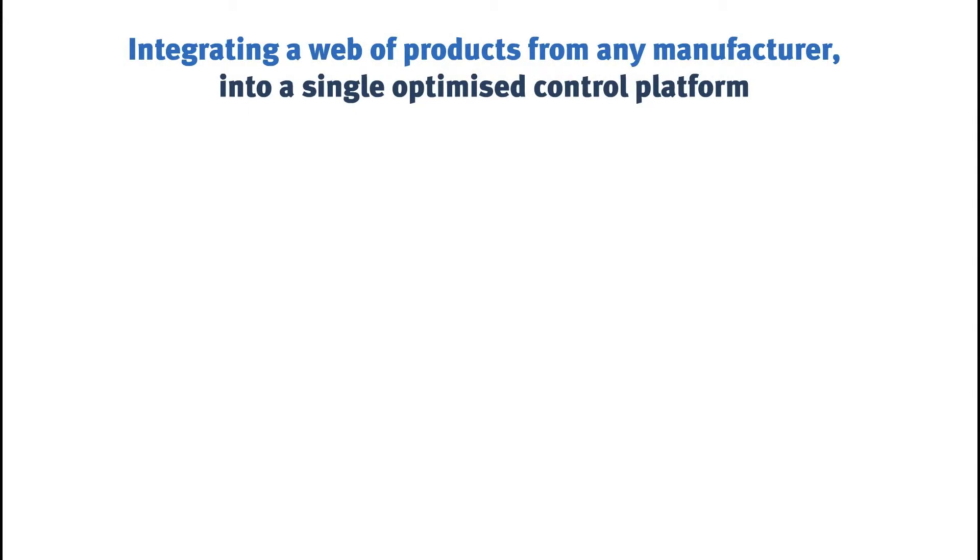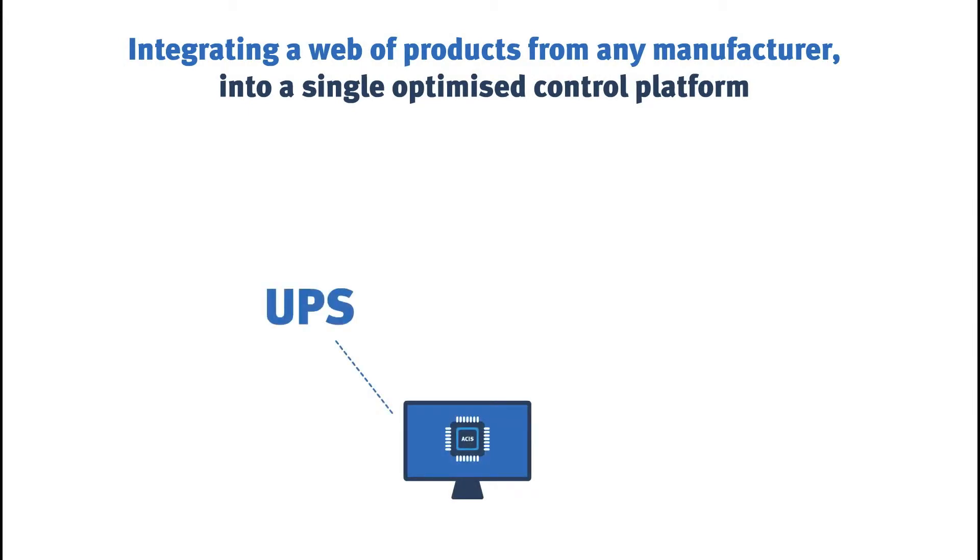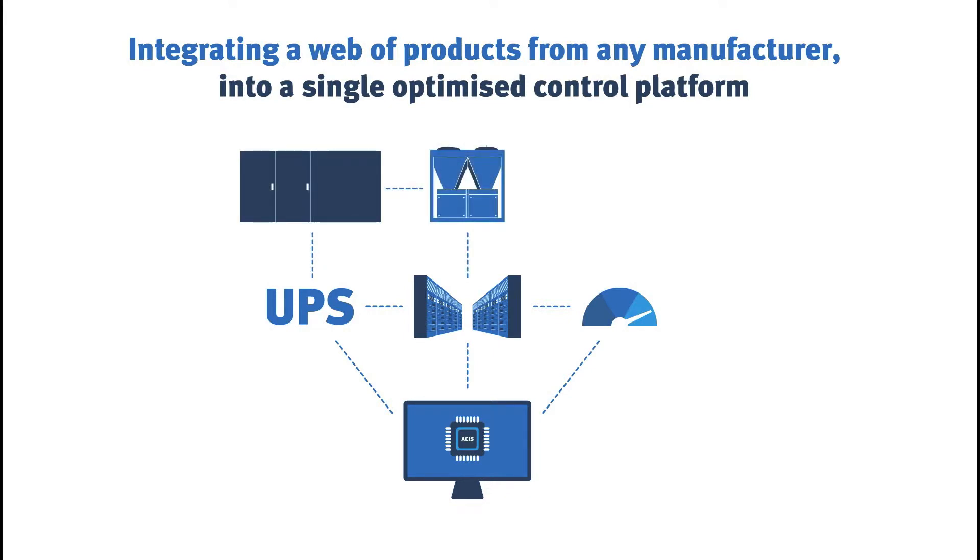Asus Building Management System provides the ultimate in bespoke controls, integrating and syncing with other manufacturers and systems, including UPS, servers, power meters, lighting and more.